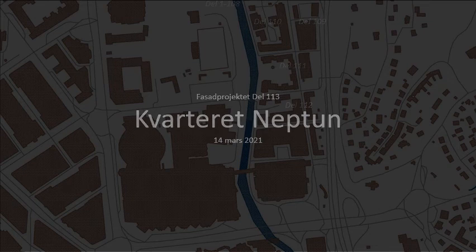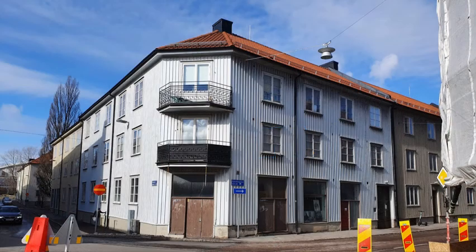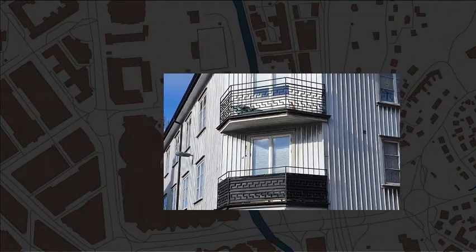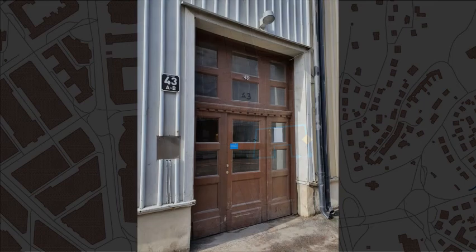Welcome to city block Neptune — not to be confused with the other Neptune in part 66 of this series. Because block names can be reused in other districts of the city, we start at the address Fabriksgatan number 43.